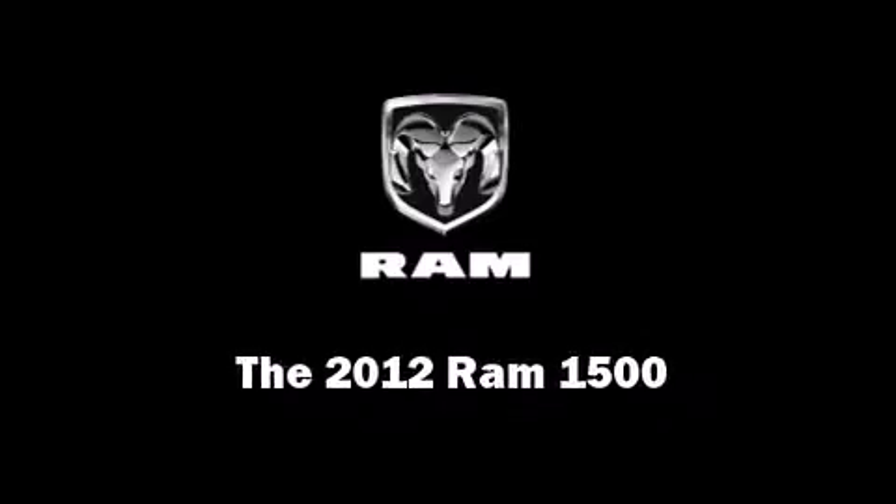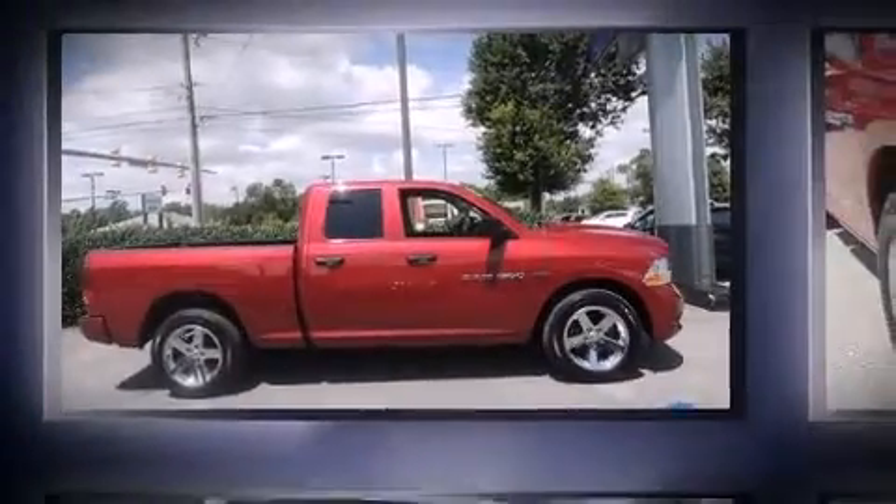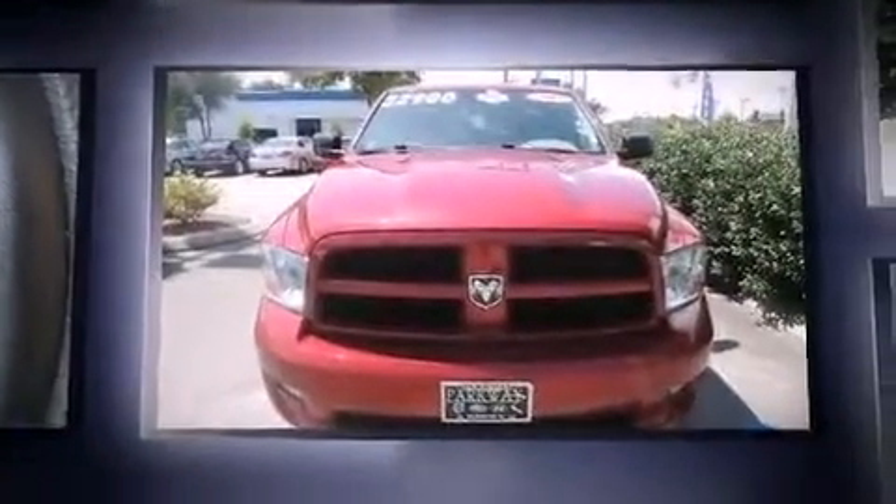Sensibility and practicality define the 2012 Ram 1500. This four-door, six-passenger truck still has fewer than 30,000 miles.